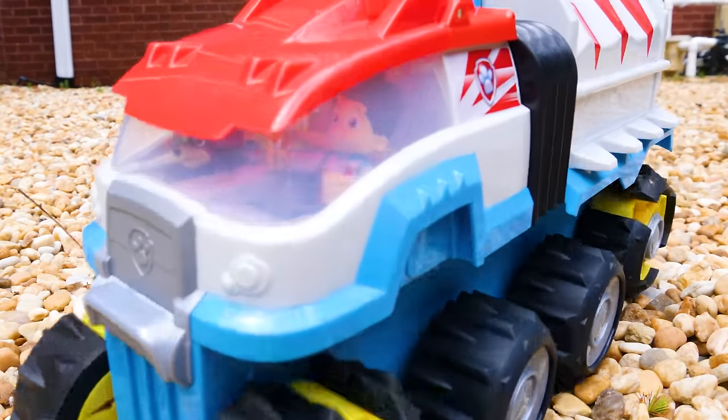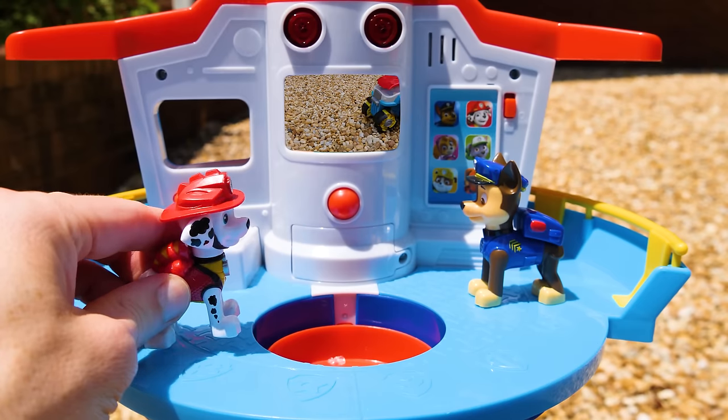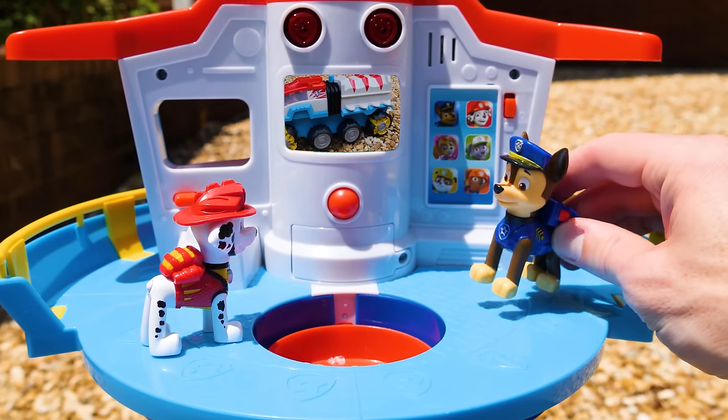Hey pups, I've got something I'd like you to see. Whoa, what is Ryder driving? I don't know. Let's go check it out.